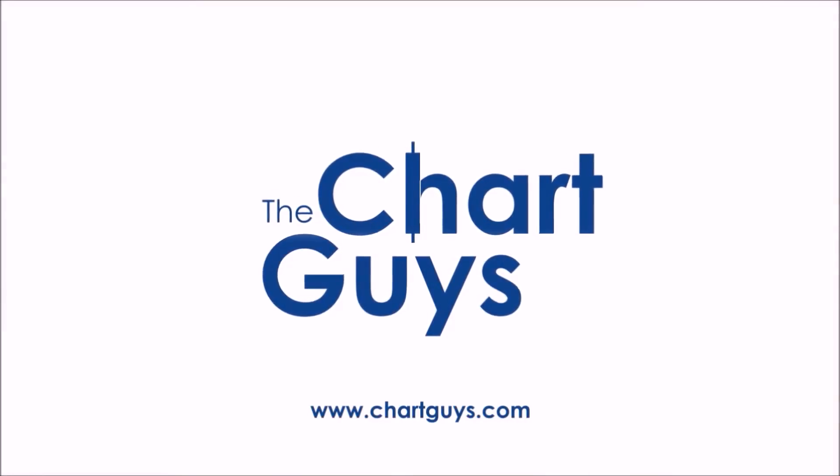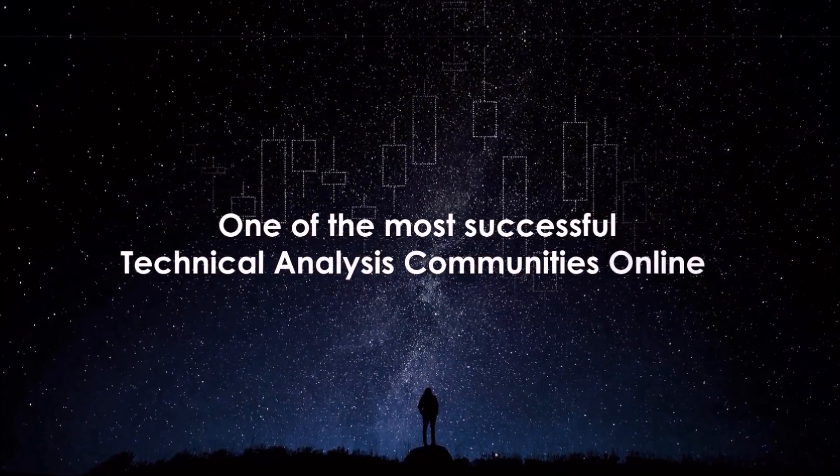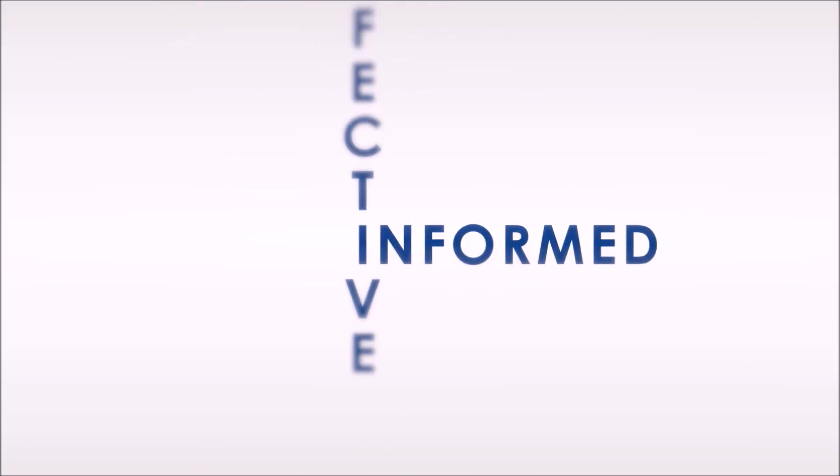Hello, and thanks for checking out ChartGuys.com. We're proud to be one of the most successful technical analysis communities online, teaching you the skills to become a more confident, effective, and informed trader.